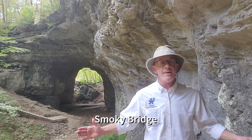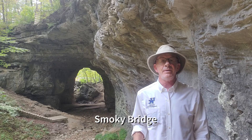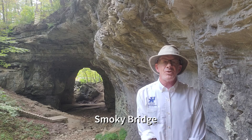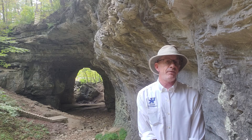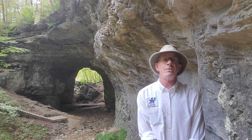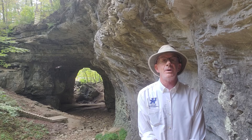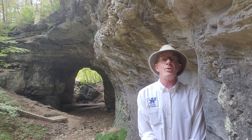Behind me is Smoky Bridge. Smoky Bridge has a span of 45 feet and a clearance of 42 feet. Most of the natural arches in Kentucky form in sandstones; however, they also form in limestone, and here at Carter Cave State Park the limestone openings are impressive.